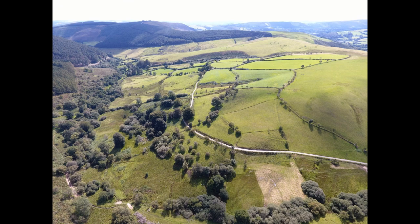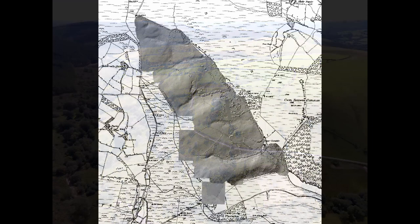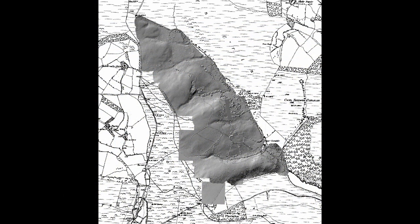We discovered a previously unrecorded Bronze Age cairn on the site. The entire farm of some 350 acres has been photogrammetrically surveyed with a resolution of around one inch per pixel. As well as showing earlier field systems, this has revealed a number of other previously unrecorded features.